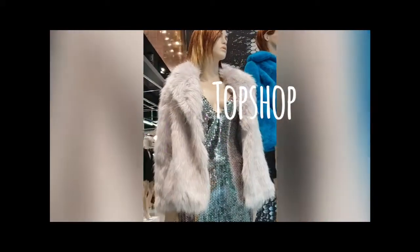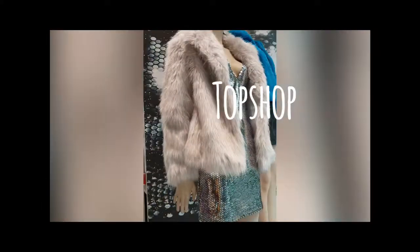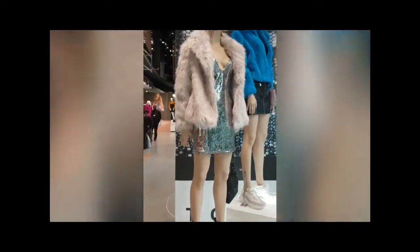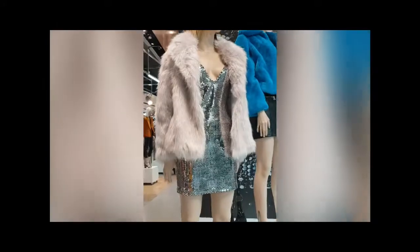I'm gonna find this outfit and try it on to see if it will look as good on me as it does on the model. I don't know about those shoes though, but we're gonna try to find this for you.